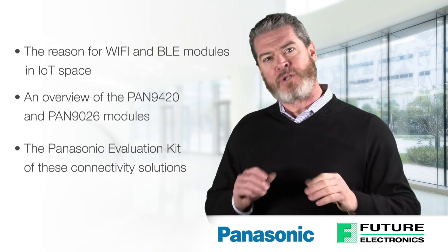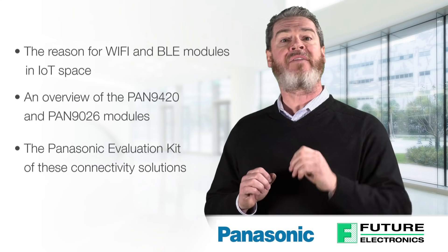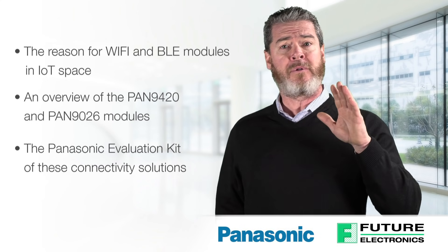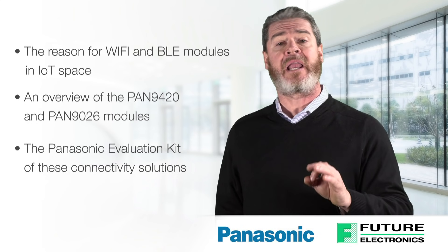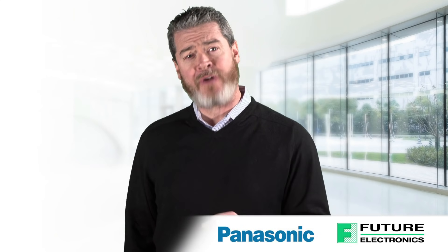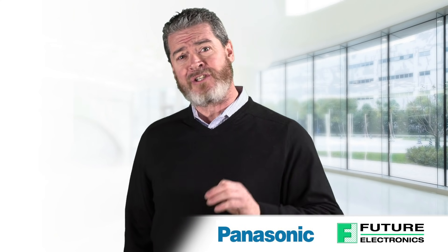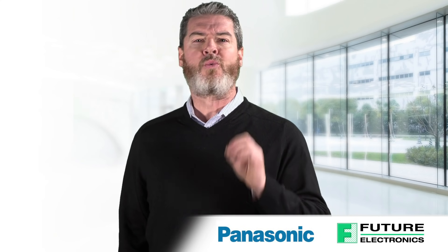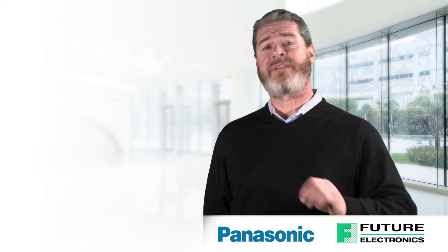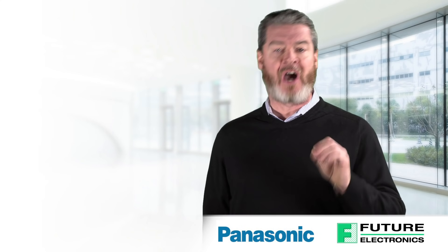Industry experts predict that some 500 billion devices will be linked together via the Internet by the year 2020, transforming how people, businesses, and society interact. IoT technologies such as machine-to-machine communication, complemented by intelligent data analytics, will revolutionize entire industries. To address this challenge, Panasonic is offering two new and exciting connectivity solutions.